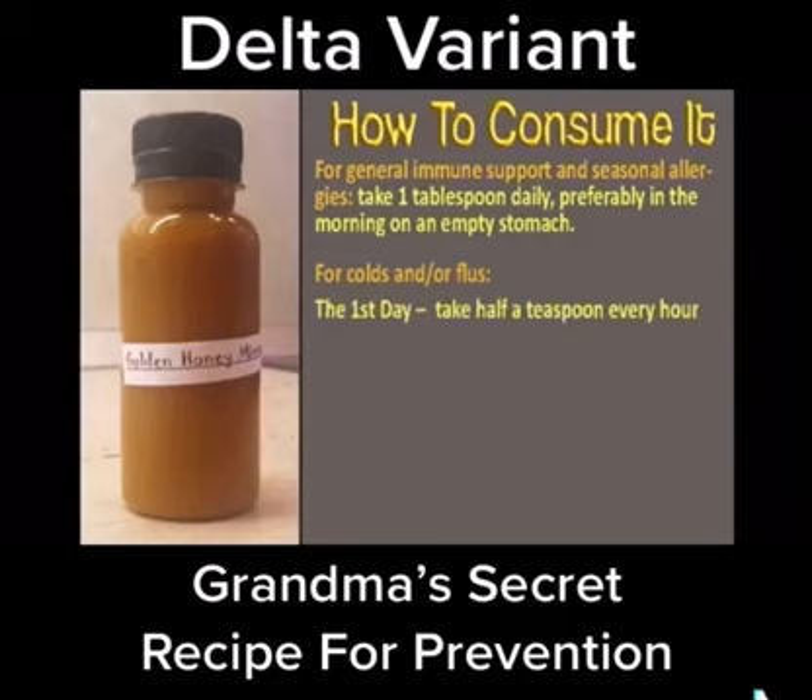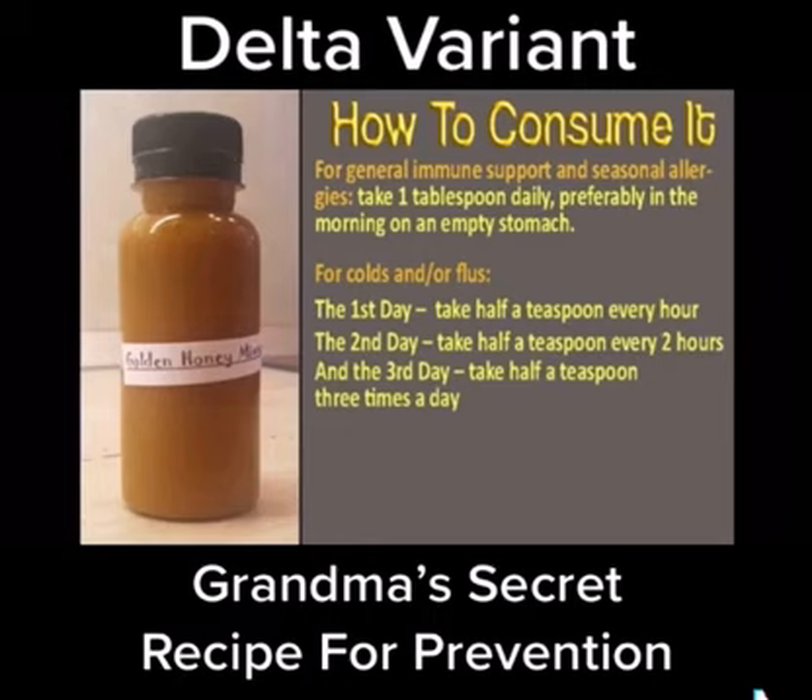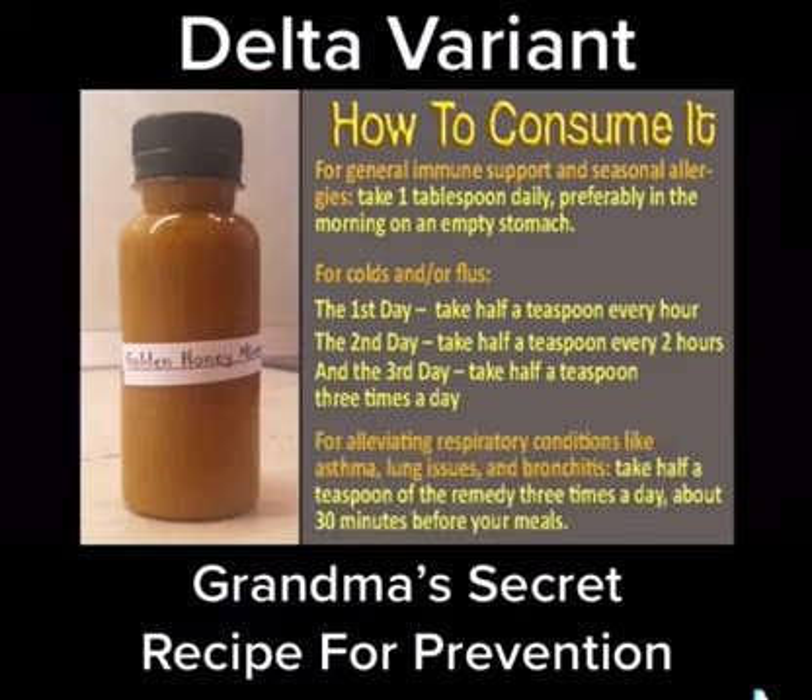First day: half a teaspoon every hour. Second day: half a teaspoon every 2 hours. Third day: half a teaspoon 3 times a day. For alleviating respiratory conditions like asthma,